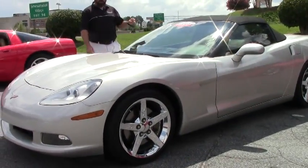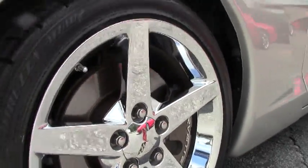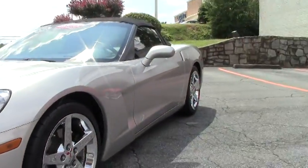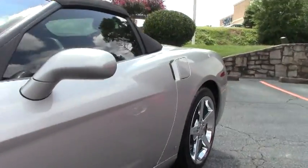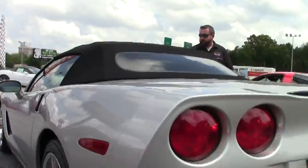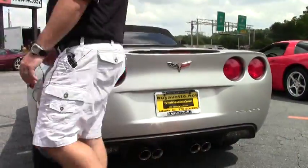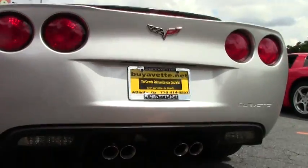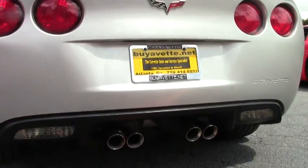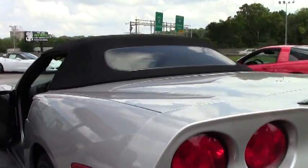Silver exterior, black top, ebony interior, 3LT package, Bose audio, in-dash CD changer, dual power heated seats, chrome wheels, heads-up display, power top — nicely equipped car. The paint on this car is exceptionally clean. We're going to open it up for you.